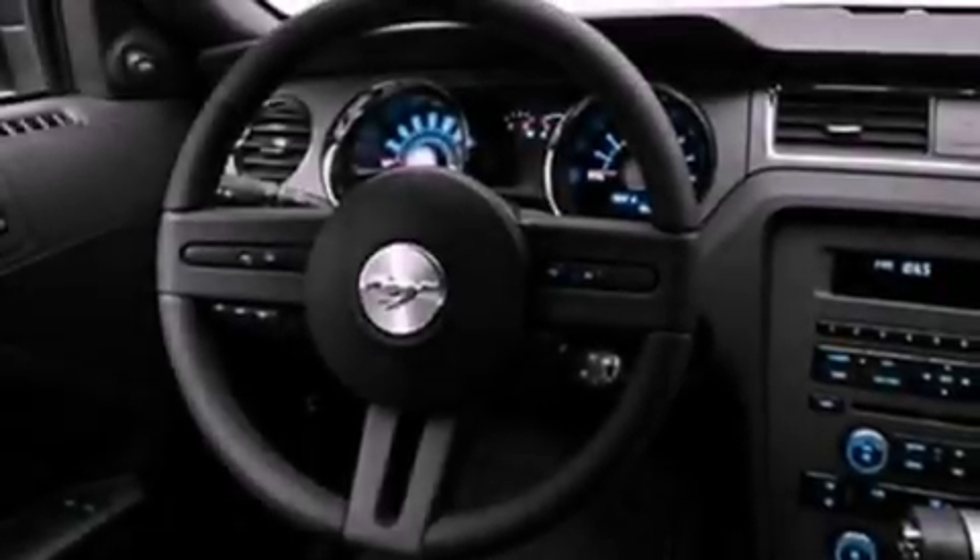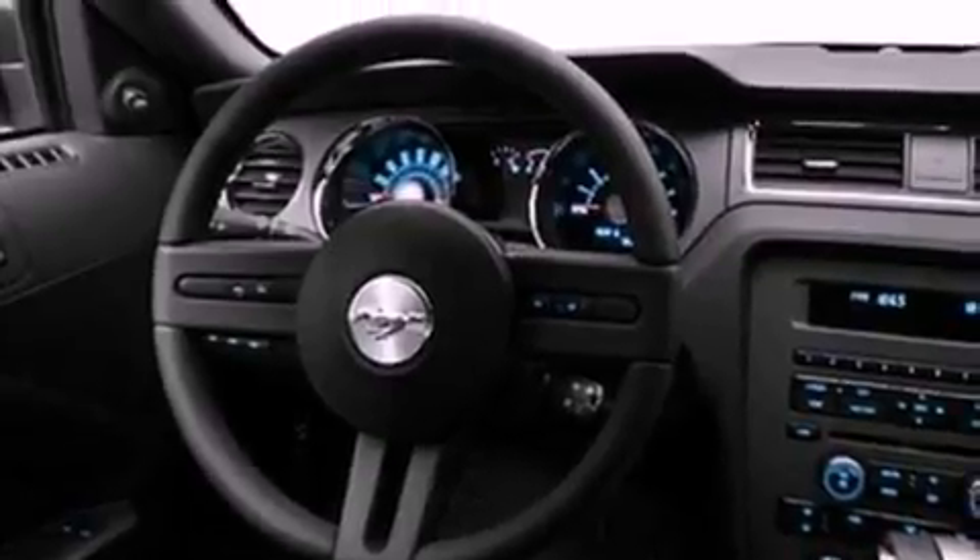Its top features include air conditioning, cruise control, full power accessories, a CD player, a multi-link rear suspension, 17-inch wheels, privacy glass, a low tire pressure indicator, external temperature display, and an auxiliary power outlet.